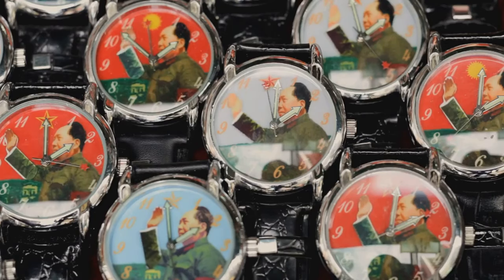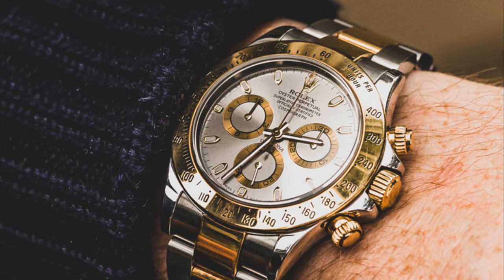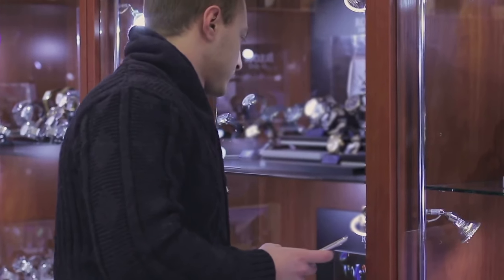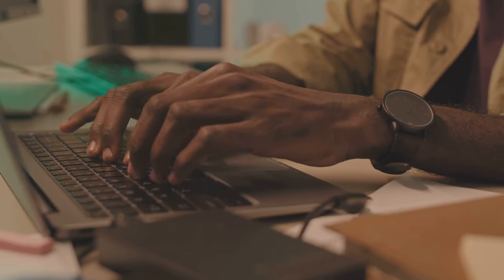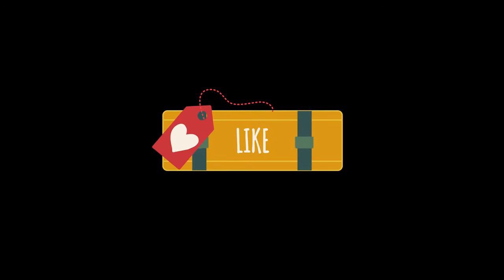And there you have it, folks — the top watches that celebrities are flaunting, from the sporty Rolex Daytona to the elegant Cartier Tank. There's a watch out there for every taste. Which one of these watches is your favorite? Let me know in the comments below. Don't forget to like, subscribe, and hit that notification bell for more style insights. Catch you in the next video.